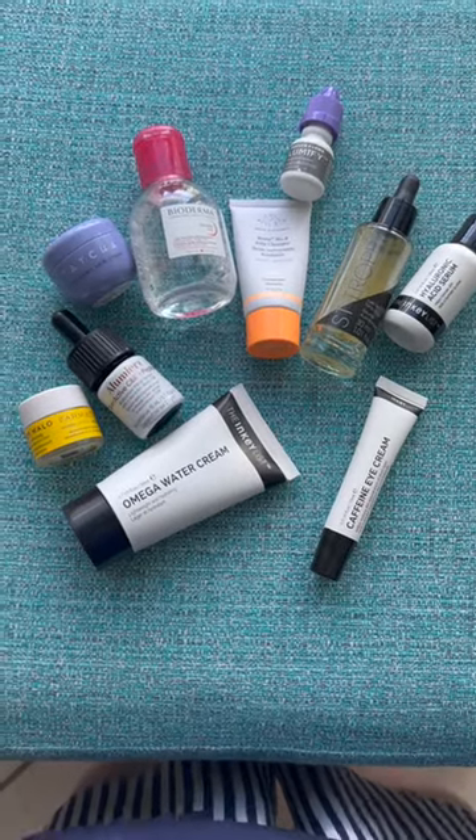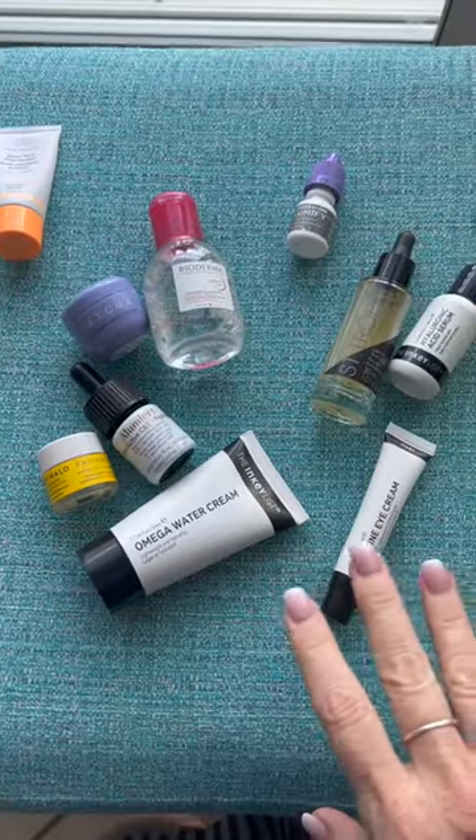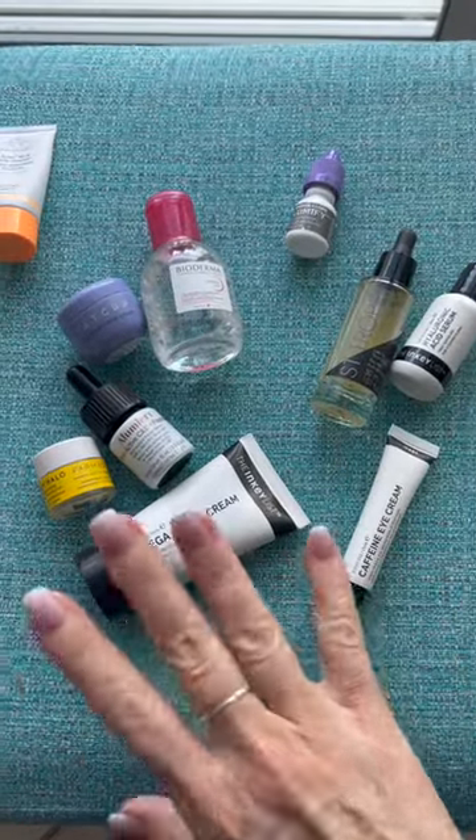Hi guys, I wanted to show you some of the stuff I packed for my Turks and Caicos trip. These are not necessarily what I use on the daily, but they're great travel sizes and they work really well.